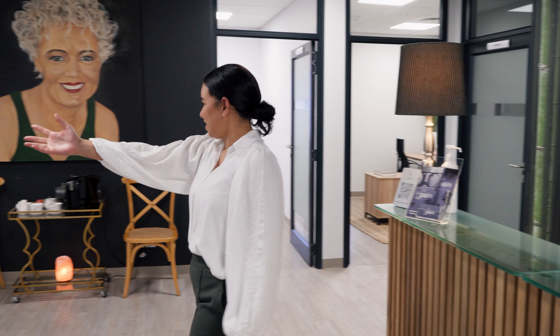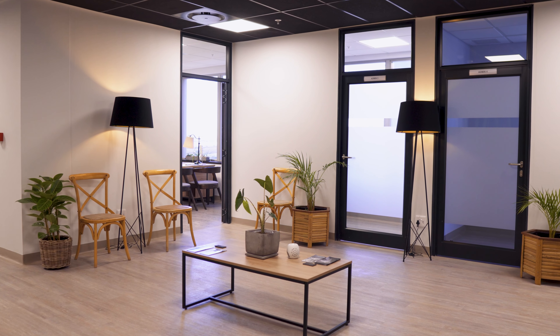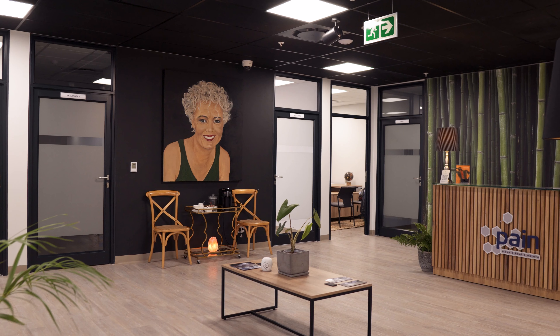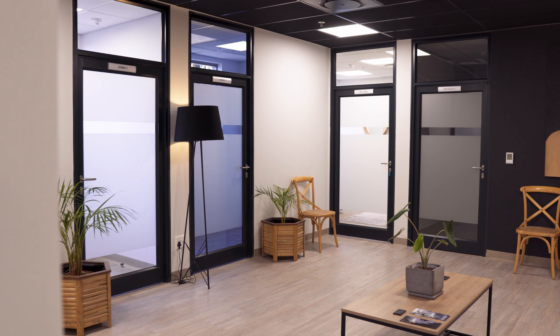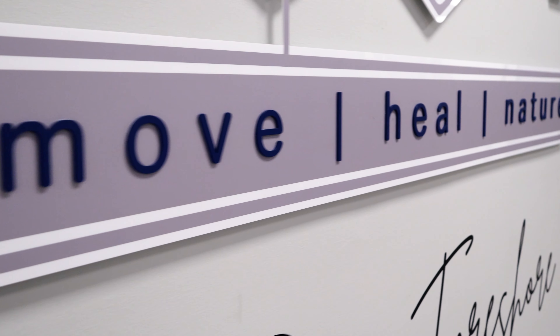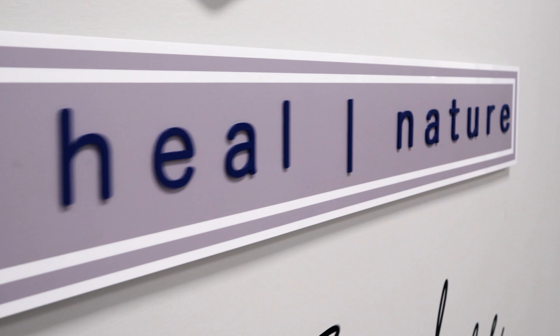This is our lovely waiting area. Behind me we've got a mural by our talented in-house artist Yolande Levenberg. We've also got lots of plants in the space to bring in the nature aspect of our motto — move, heal, nature.